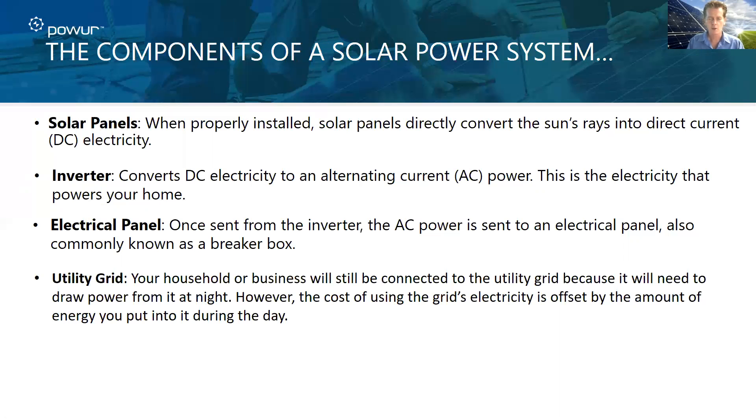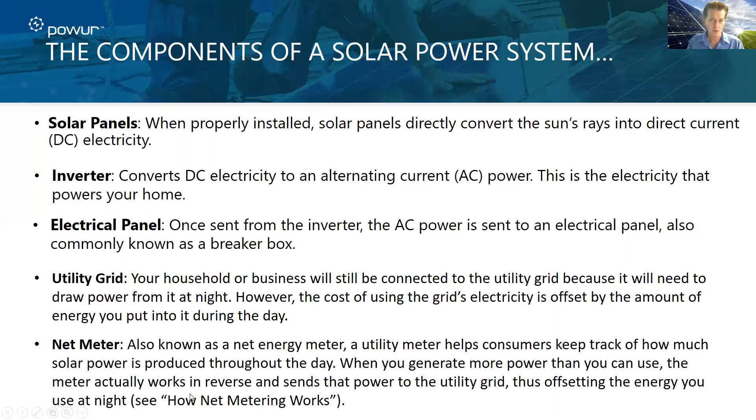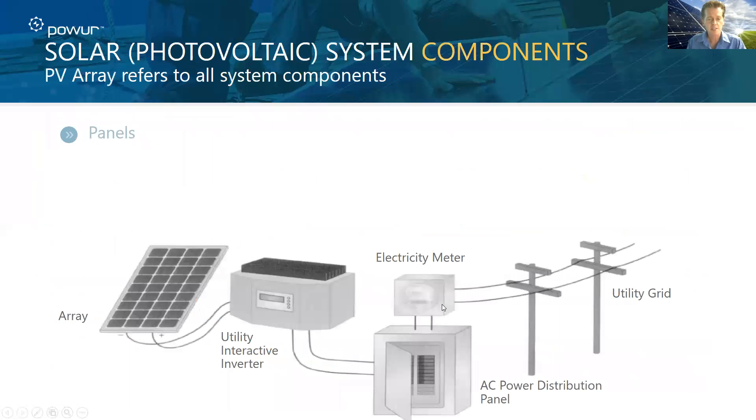We're connected to the grid. You will, almost in all cases, be connected to the grid — at least the way the codes are written today. You'll need to draw power at night because your panels do not produce energy at night. However, the cost of using that electricity at night is offset by what you put into it during the day. We'll talk about that during our net metering session — how net metering works. The net meter is part of what the utility installs, and it keeps track of how much solar power is produced throughout the day and how much you send into the grid, giving you credit to use that energy at night.